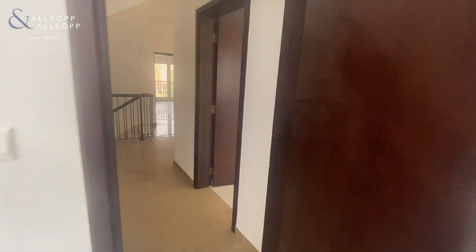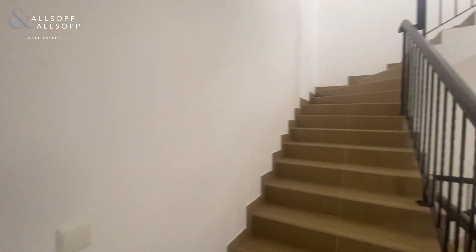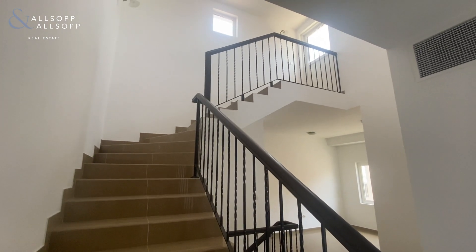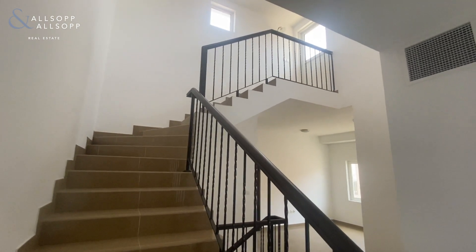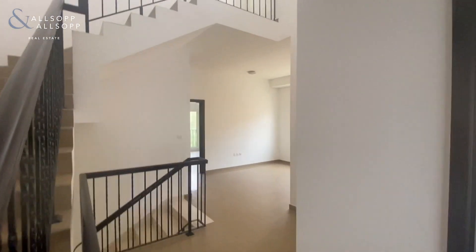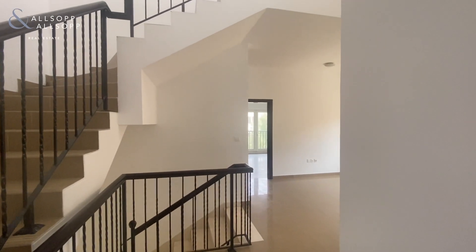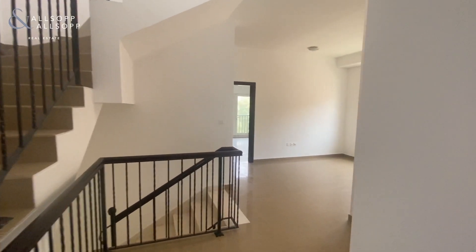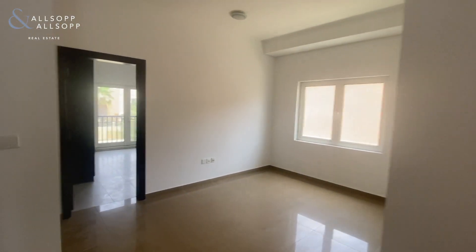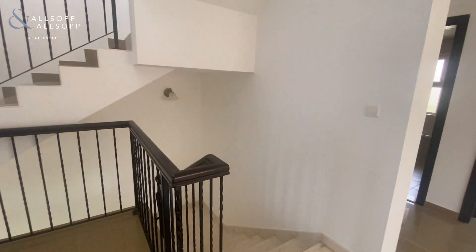Last but not least, we have the stairs that lead up to the roof terrace — that is just access for AC maintenance. However, some owners have converted that to usable space, so it's another option to increase the BUA. Thanks for watching. If you have any questions or are interested in viewing, please do let me know. We expect this unit to be very popular given that it is vacant, easily accessible, and ready to move in. My number is 0585908693 — thank you for watching.